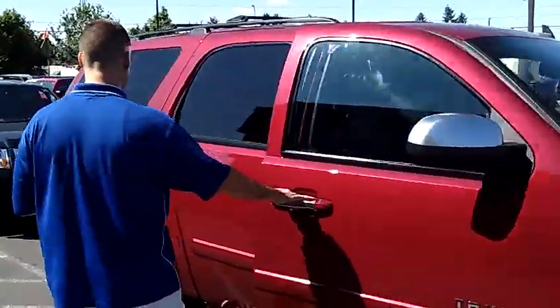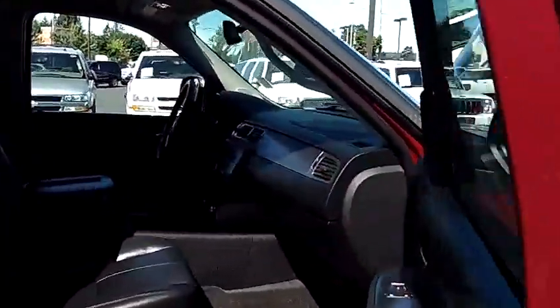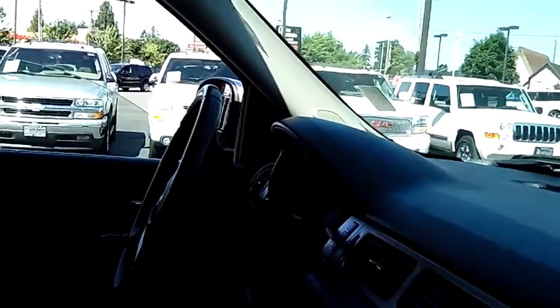As we take a look at the inside here, you'll notice that it is equally nice inside — fully loaded leather interior, heated seats, memory seats, and a six disc in-dash CD changer with MP3 capabilities.